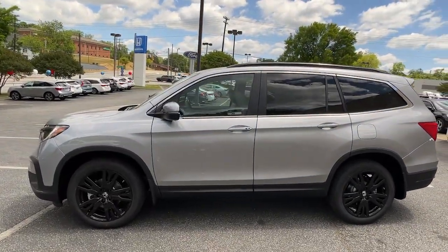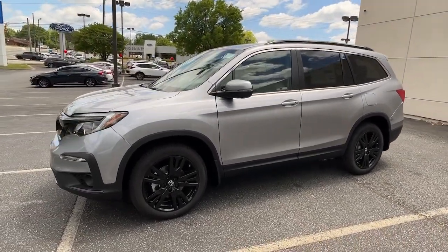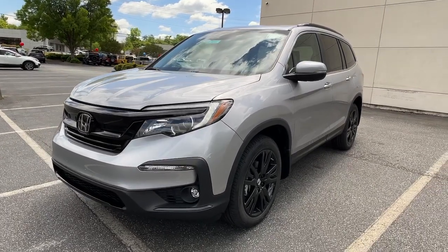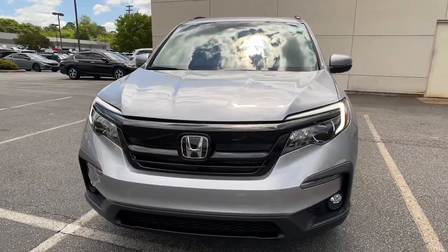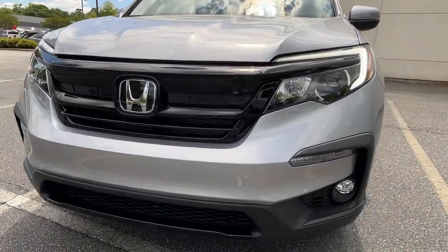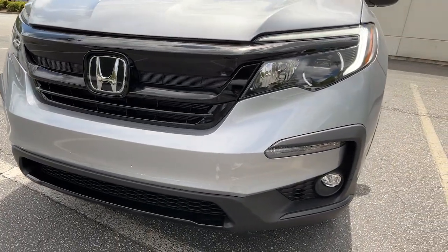These are just some of the great options this vehicle comes with: sun moonroof, keyless entry, power lift gate, fog lamps, electronic stability control, third row seat, seat memory, intermittent wipers, universal garage door opener, and trip computer.